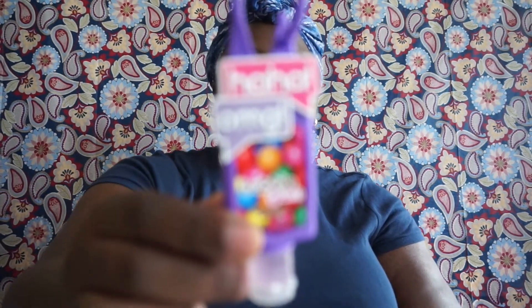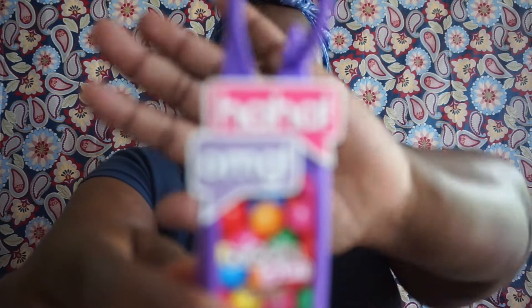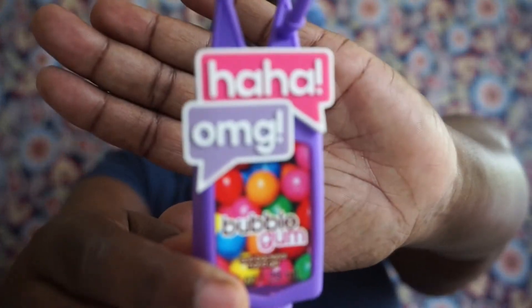I also picked up a little hand sanitizer. I liked it because of the expression on it saying 'haha omg,' and the scent on this is bubble gum.